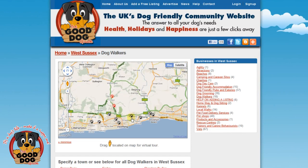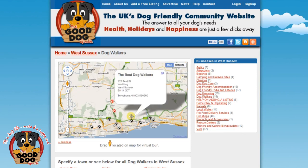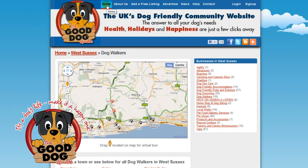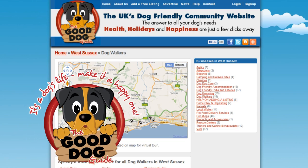The red paws are the premium listings and the black ones are the free listings. You can zoom into the map, use the satellite option or Pegman for a virtual tour of the area. It's as easy as that. That's all you have to do to get your business listed.